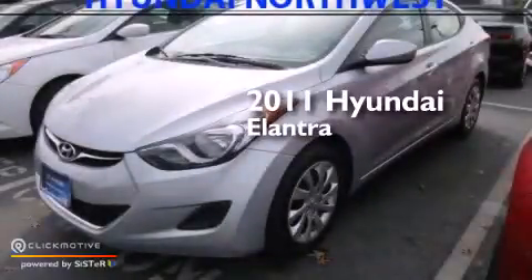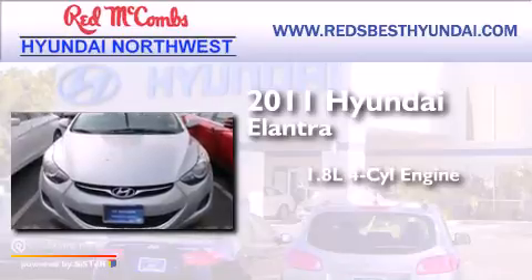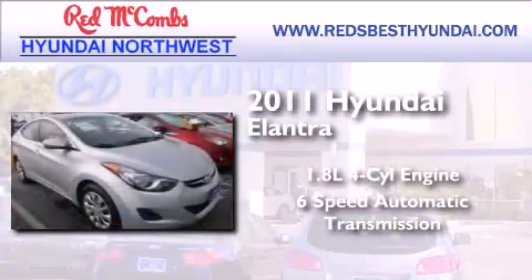This is a 2011 Hyundai Elantra. It has a 1.8-liter 4-cylinder engine and a 6-speed automatic transmission.